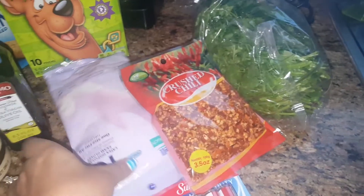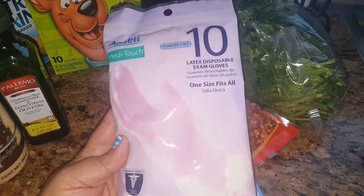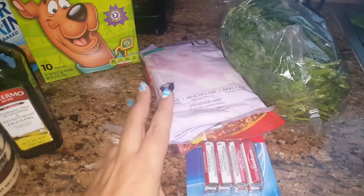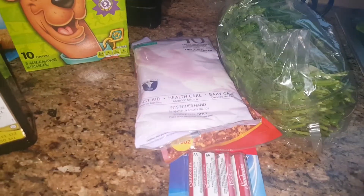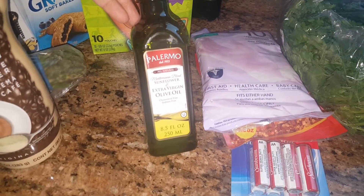Then I did need some latex disposable gloves. This is a 10-pack and they're powder-free. I needed some for work. I usually get a bigger box from the beauty supply store, but I saw those and figured I would just grab them for some extras.